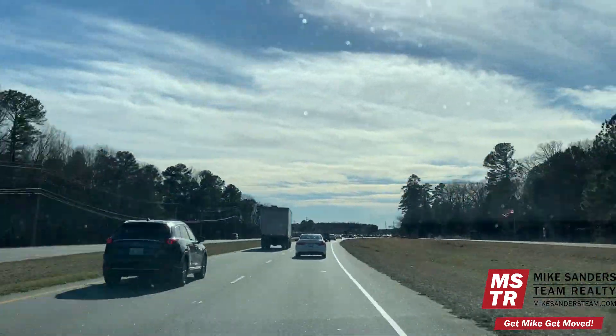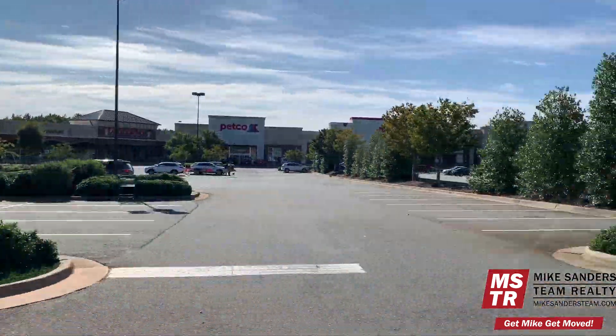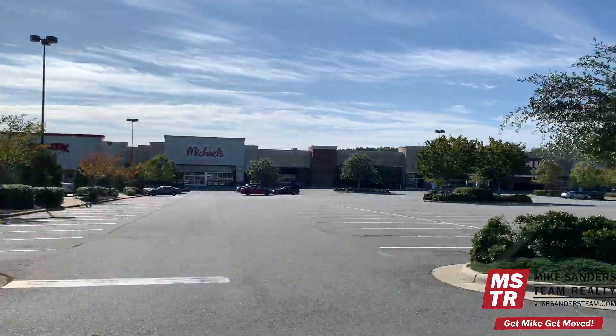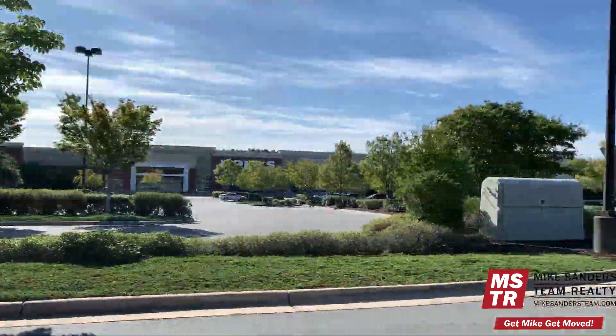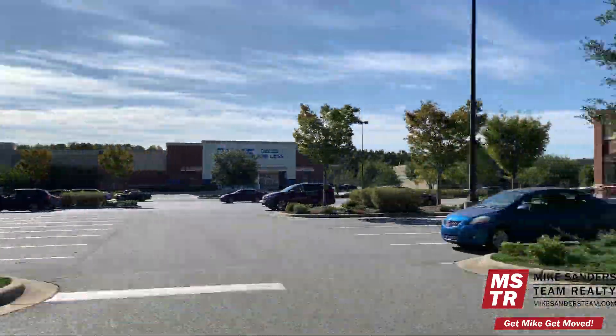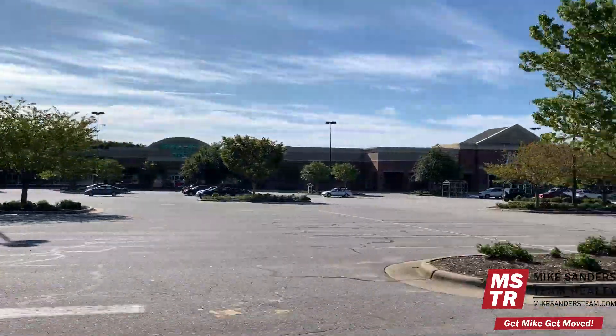If the Youngsville Crossing Shopping Center doesn't meet your needs, just head south on Capitol Boulevard for about seven minutes where you'll reach the Wake Forest Crossing Shopping Center, which contains lots of national retailers such as Kohl's, TJ Maxx, and Ross, along with national restaurant chains including Olive Garden, East Coast Wings, and Hibachi Express.